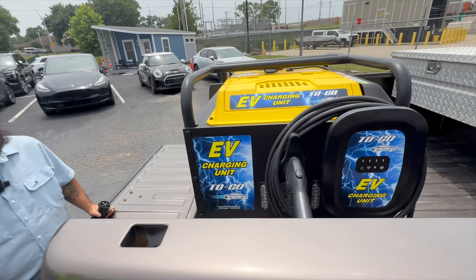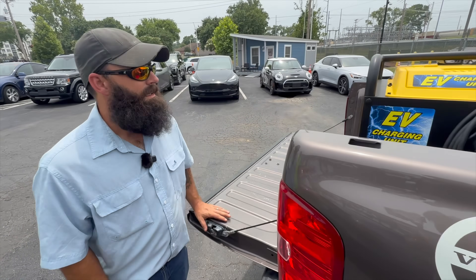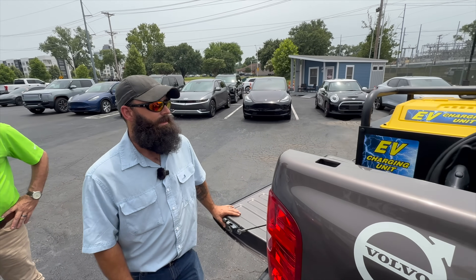What kind of output are you getting on this device here? That would be a great question for Paul — he's our technician. What kind of output do you get on this device? About 48, somewhere around 48,000.